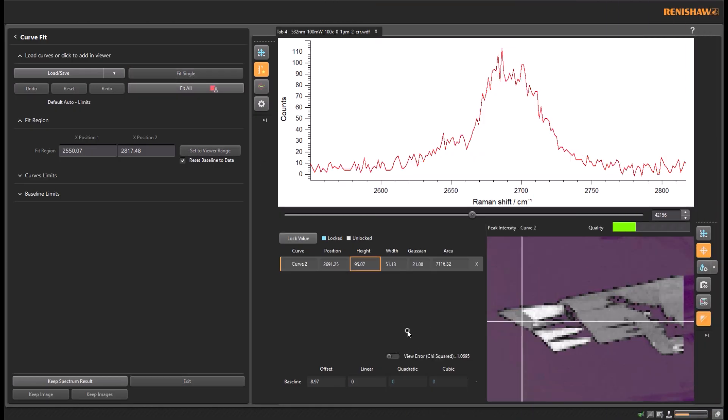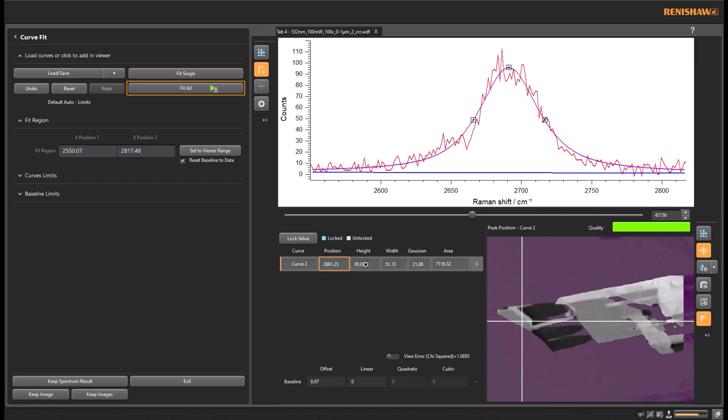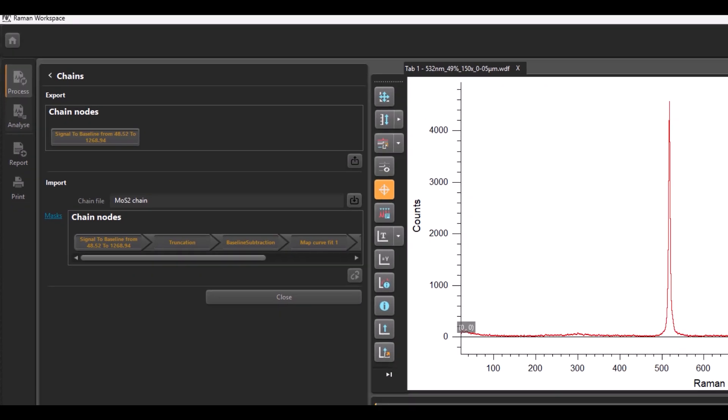Getting results from your data uses a dynamic approach so you can immediately see what you have. You can adjust these settings live and then see how that affects your results. But it's the use of the chains option that really simplifies this process — you can combine processing and analysis together and then reapply that to any new data.